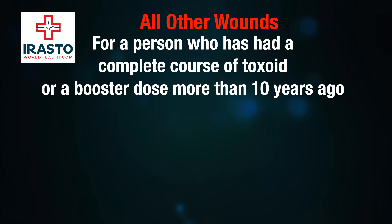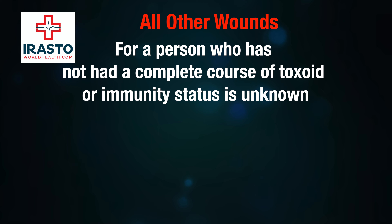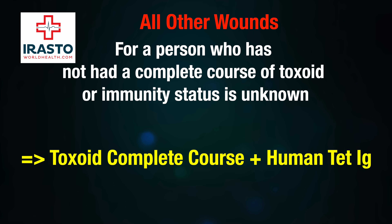For a person who has had a complete course of toxoid or a booster dose more than ten years ago, one dose of toxoid plus human tetanus immunoglobulin is recommended. For a person who has not had a complete course of toxoid or whose immunity status is unknown, a complete course of toxoid plus human tetanus immunoglobulin is recommended.